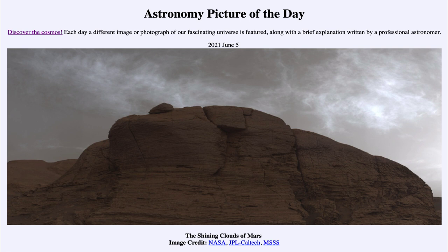Today's picture for June the 5th of 2021 is titled The Shining Clouds of Mars.